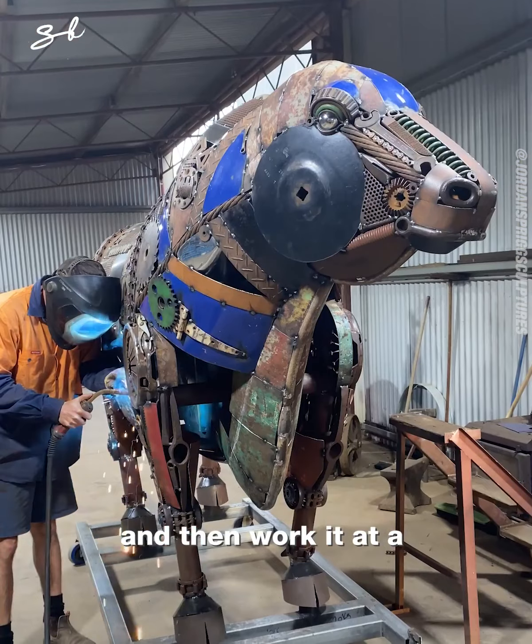I find probably the most challenging part, especially with the big pieces, is being able to build up at a certain height. If it's a rearing horse, a dinosaur tail, or antlers on a deer, it's really hard to work at heights above two meters.